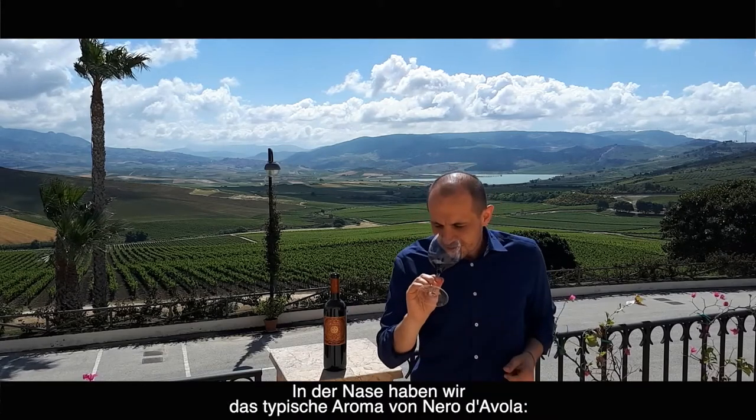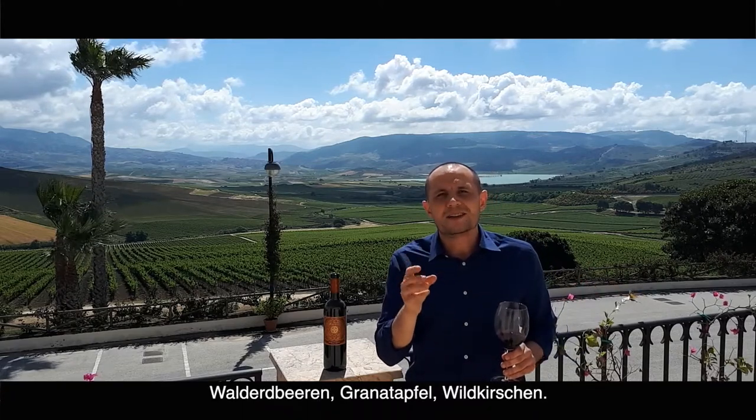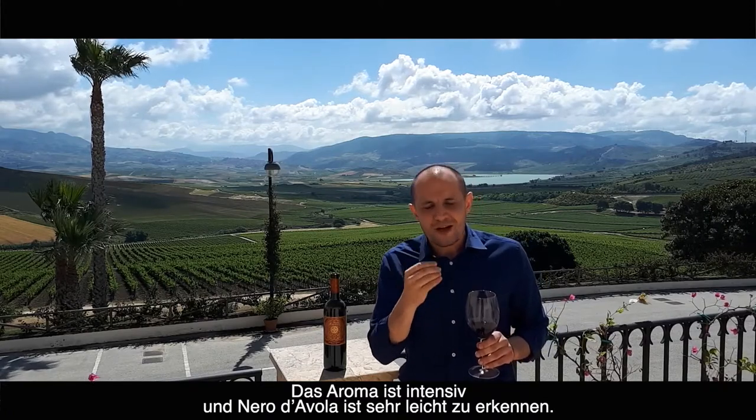What we have on the nose is the typical aroma of Nero d'Avola: wild strawberry, pomegranate, red cherry — but it's very intense. Nero d'Avola is very easy to recognize by its aroma.